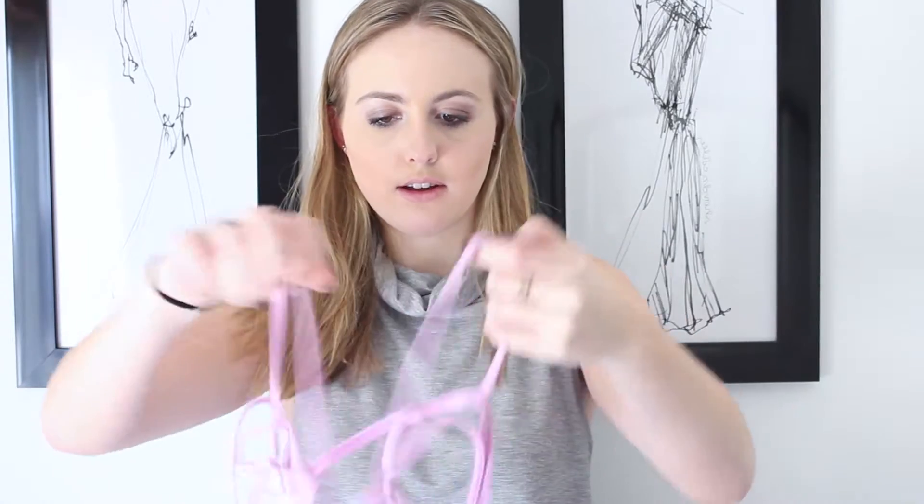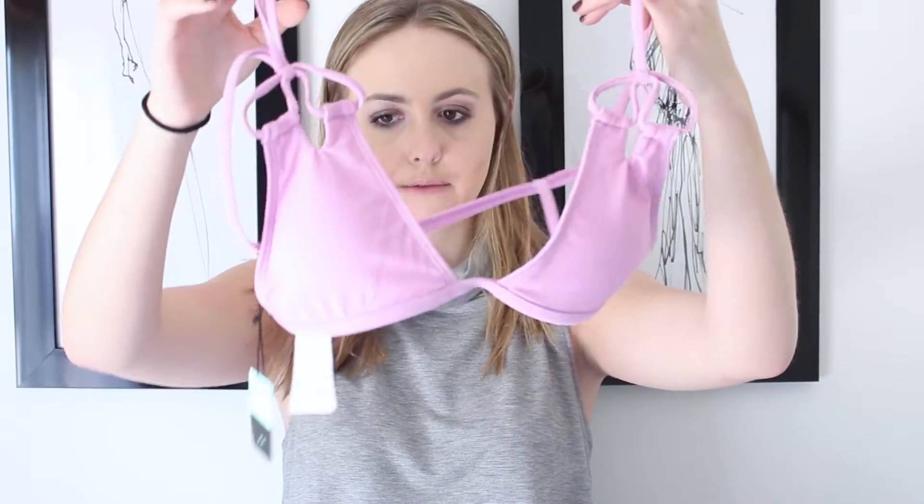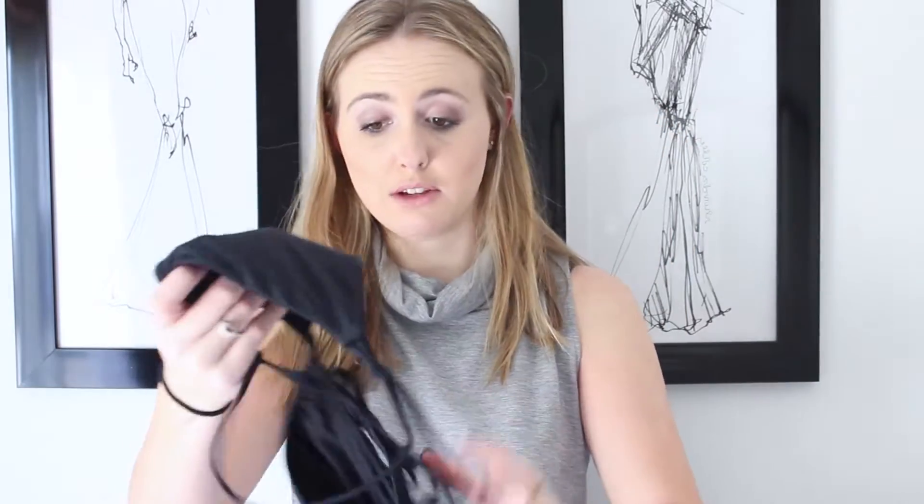The next one is also from Paxun. This is the top — it is like pink, it's really pretty. I love this color; I wasn't expecting it to be this pink. The bottoms are just normal bottoms and they just have little bows, kind of a tie on them.